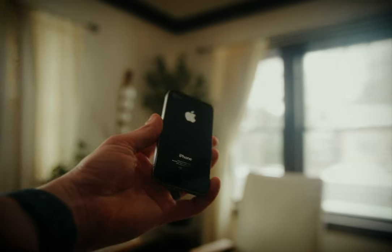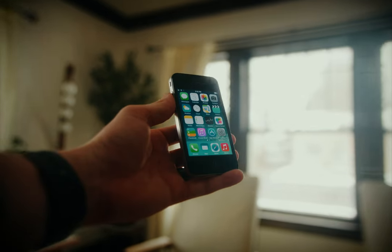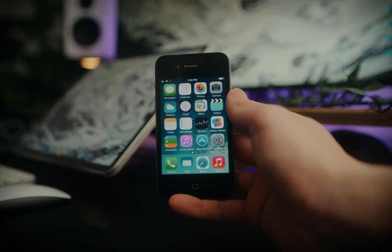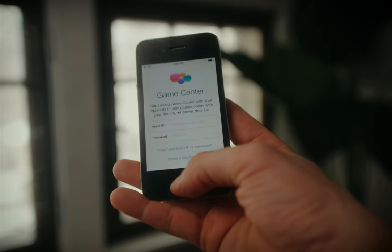Right now this iPhone has iOS 7 on it — it originally came with iOS 4. It runs decently smooth, and it's crazy just how iconic iOS 7 is. That was when Apple went from a more skeuomorphic design to the modern flat design that we still have today.